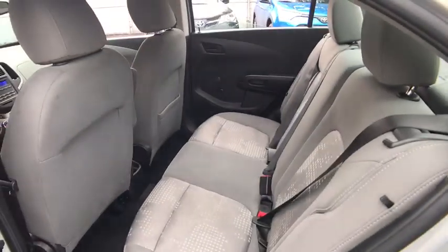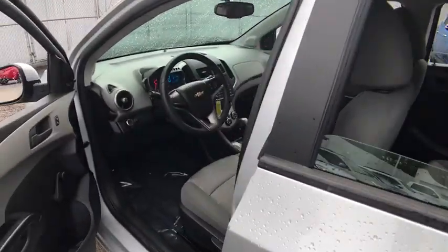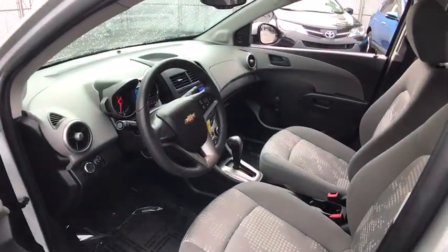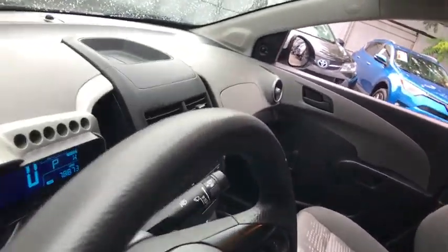Stability control, traction control, anti-lock braking system, keyless entry, steering wheel audio controls, Bluetooth, power steering, adjustable steering wheel, floor mats, rear defrost, front wheel drive.